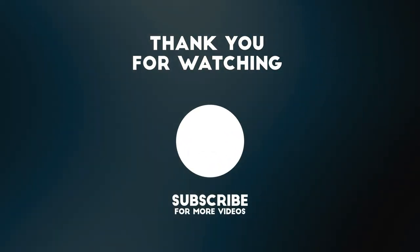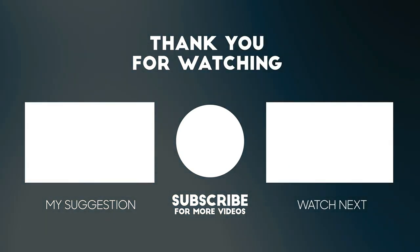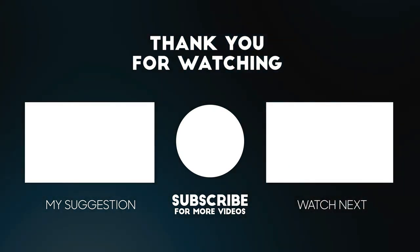Hope you guys liked the video. Please do subscribe for more videos, and don't forget to like, share, and press the bell icon for all notifications. Stay tuned for more. Bye!